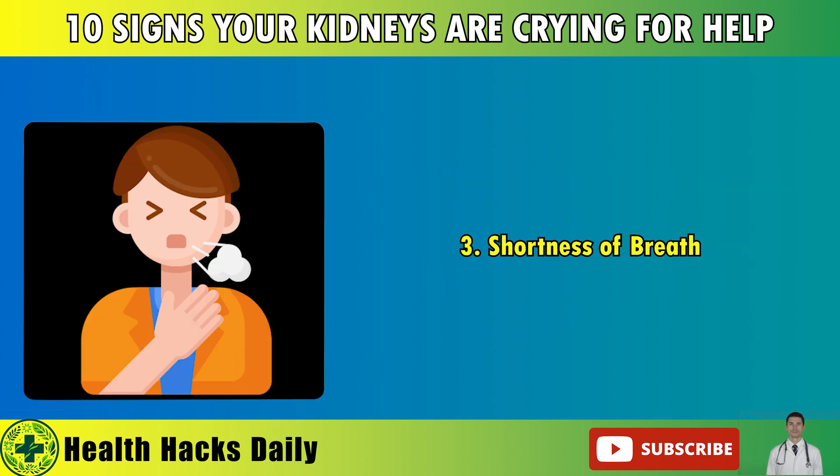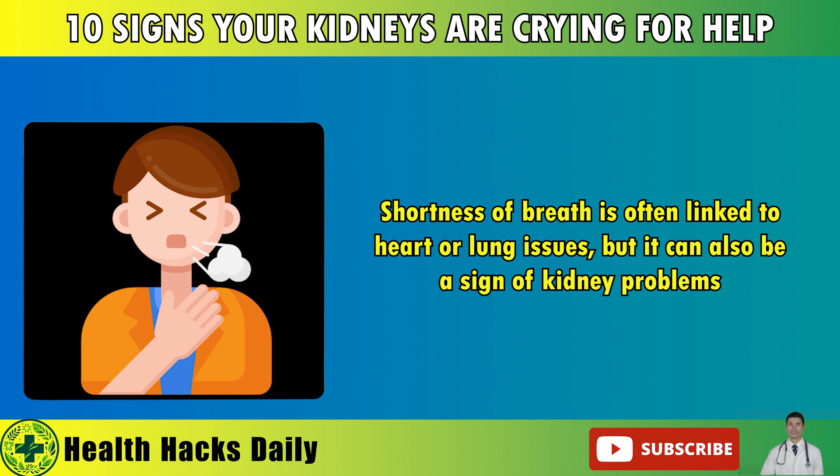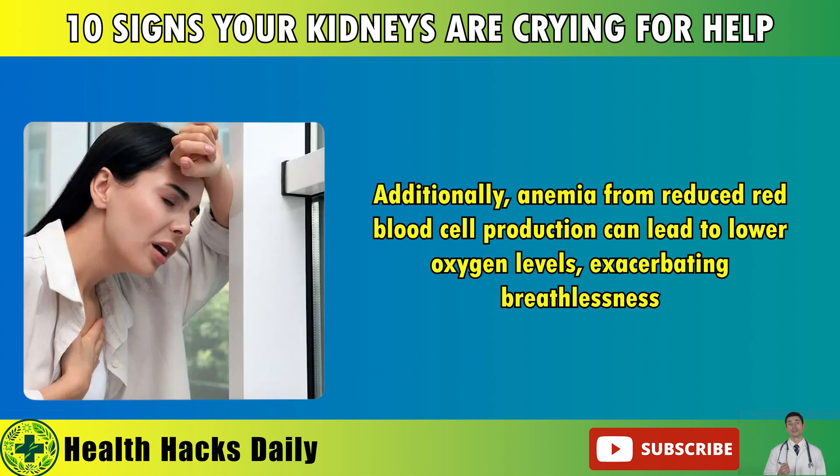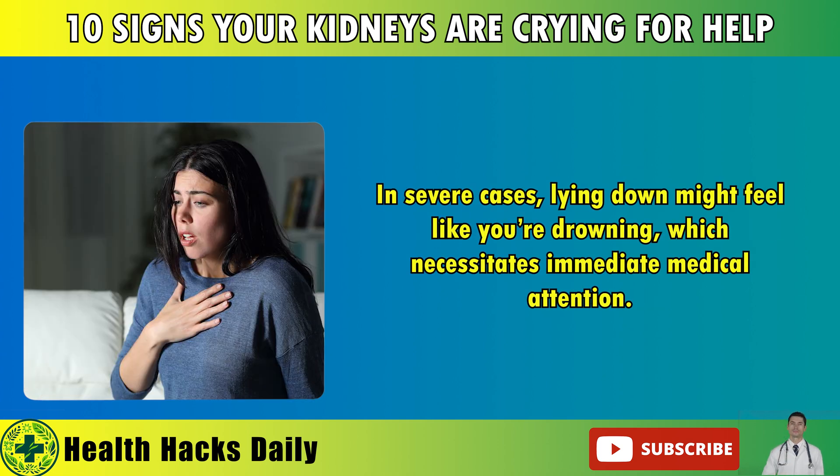3. Shortness of Breath. Shortness of breath is often linked to heart or lung issues, but it can also be a sign of kidney problems. When kidneys fail to filter excess fluids, these fluids can accumulate in the lungs, causing difficulty in breathing. Additionally, anemia from reduced red blood cell production can lead to lower oxygen levels, exacerbating breathlessness. In severe cases, lying down might feel like you're drowning, which necessitates immediate medical attention.